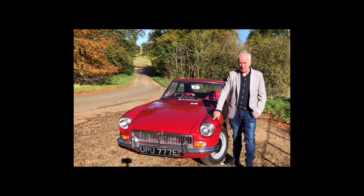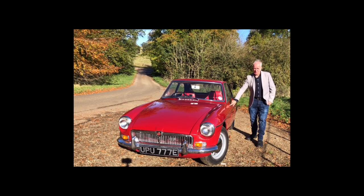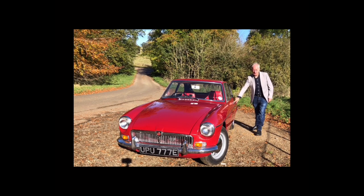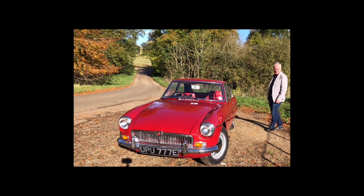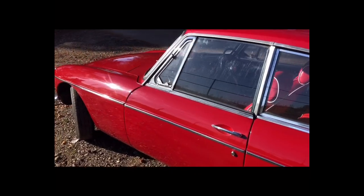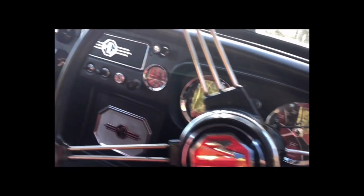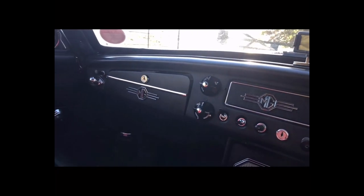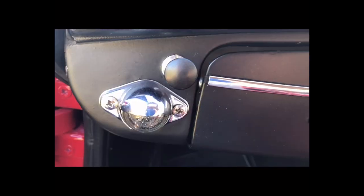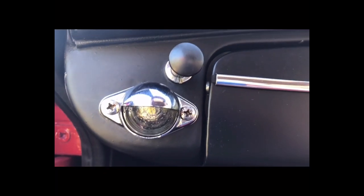The beauty of this car is enhanced by what it hasn't got. It hasn't got wing mirrors, which enhances the side of this car because it's uninterrupted right through to the back. Even this map light is a work of art — another spaceman's helmet.